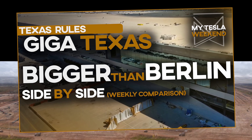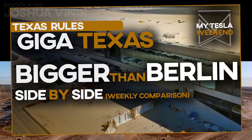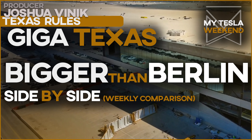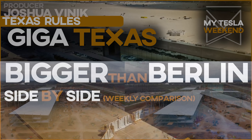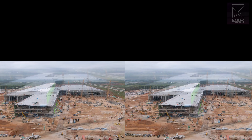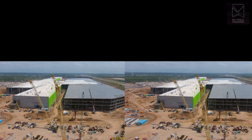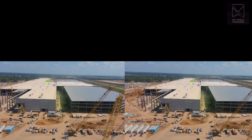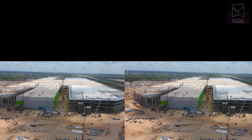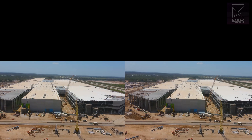How much progress does Giga Texas do in a month? Let's find out. I'm Brian. Welcome to my Tesla Weekend. I recently made one of these about Giga Berlin, and you eager beavers couldn't help but ask to see the same for Texas. And I was curious myself, so let's check that out.